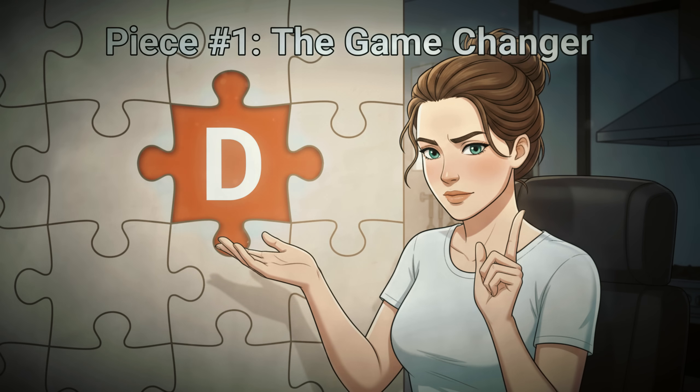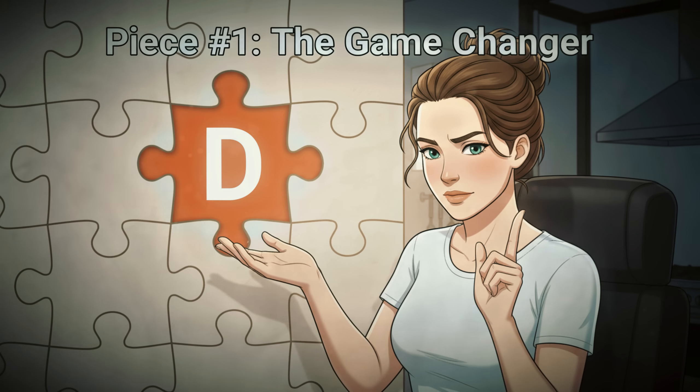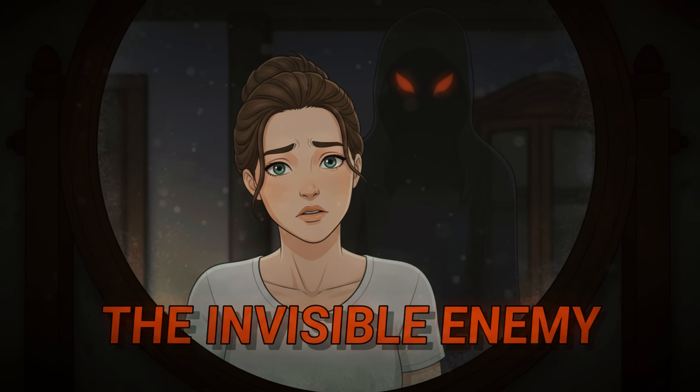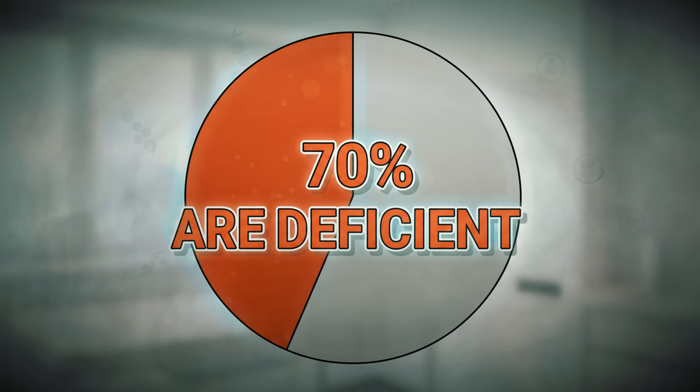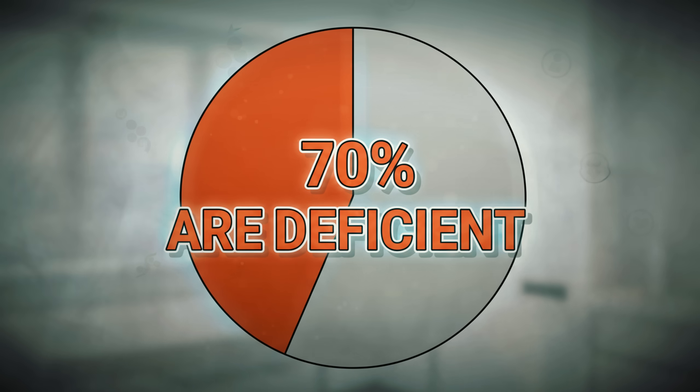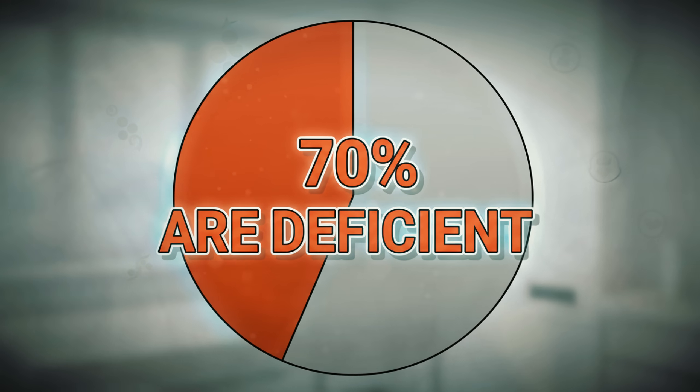Let's start with the first piece of the puzzle, and this might be the most important one. It's the invisible enemy. Over 70% of women over 50 are deficient in this crucial nutrient, and it's sabotaging your weight loss efforts in ways you never imagined.